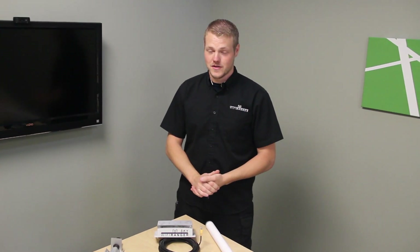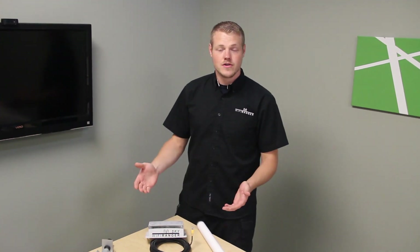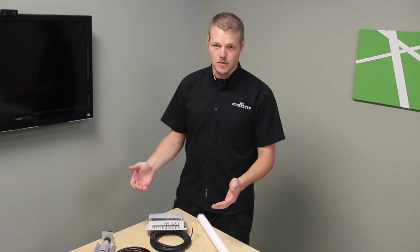We do a lot of trade shows and one of the most common questions is the most general question: what is it? People want to know what a Wi-Fi Ranger is. The simple answer is a Wi-Fi Ranger is a wireless router and signal booster.